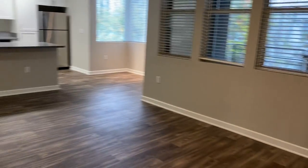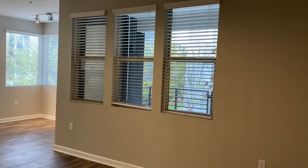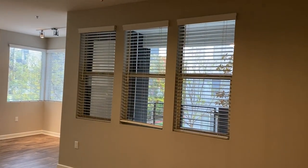Very spacious living space with beautiful faux wood flooring and plenty of windows for great lighting.